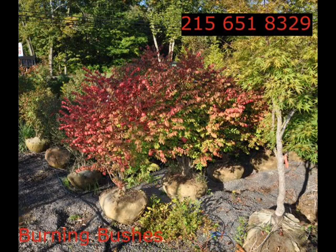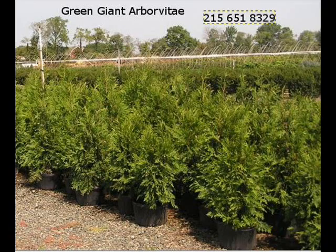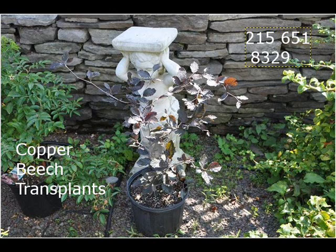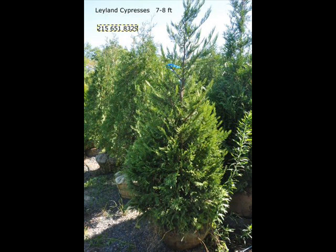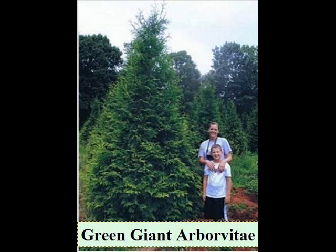We have a wide selection of trees and shrubs — trees up to 4 inch caliper and arborvitaes up to about 14 foot tall. We can deliver and plant for you, and we can deliver all over the east coast. We service areas from Georgia to Tennessee up to Detroit, Michigan, and also into Boston, New York City, and Washington DC corridors. Give us a call at 215-651-8329.